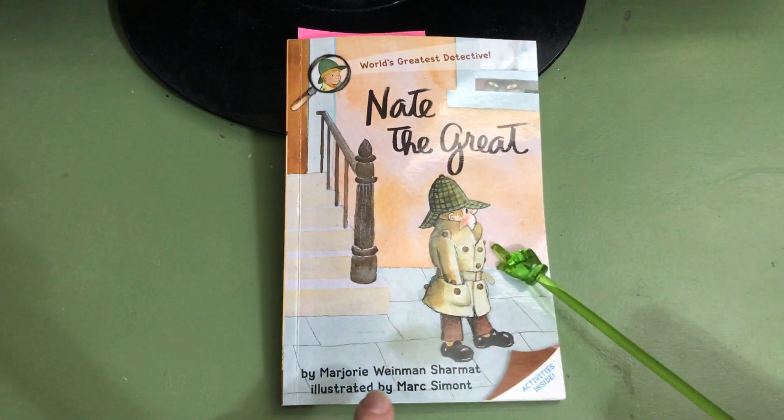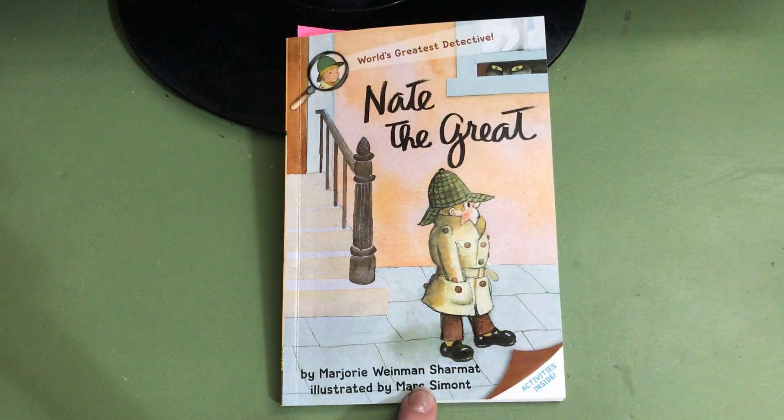This is Nate, the second grade detective, and Nate is on a case for his friend Annie. Annie has drawn a picture of her yellow dog, whose name is Fang, and she cannot find the picture. The picture is lost. And Nate the Great is following all the clues to find the lost picture.